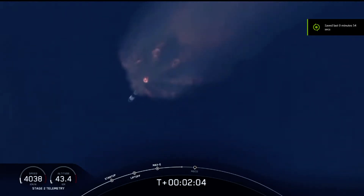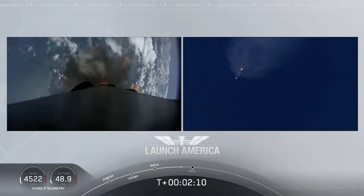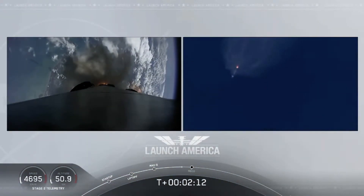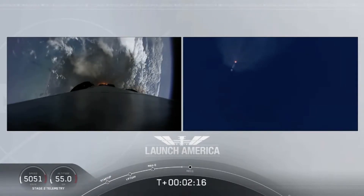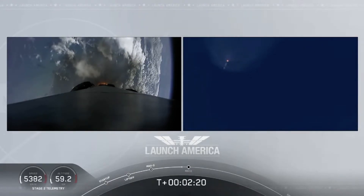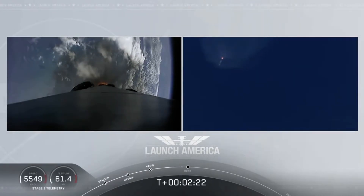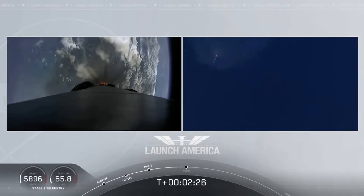Engines, stage separation, and then ignition of the second stage engine to continue to carry astronauts into orbit. Coming up in about 20 seconds: M1D throttle down. We heard we're throttling down the Merlin engines on the first stage.